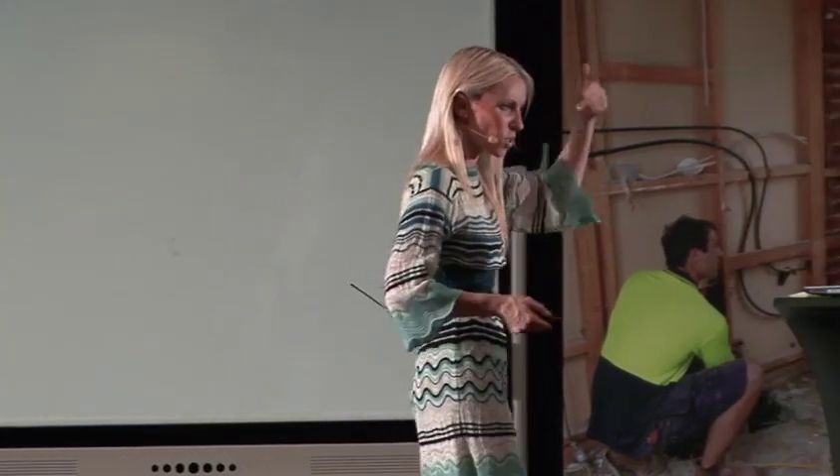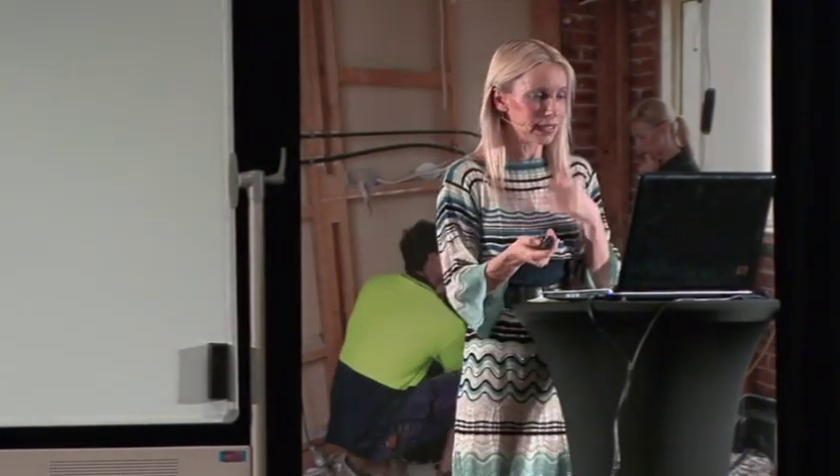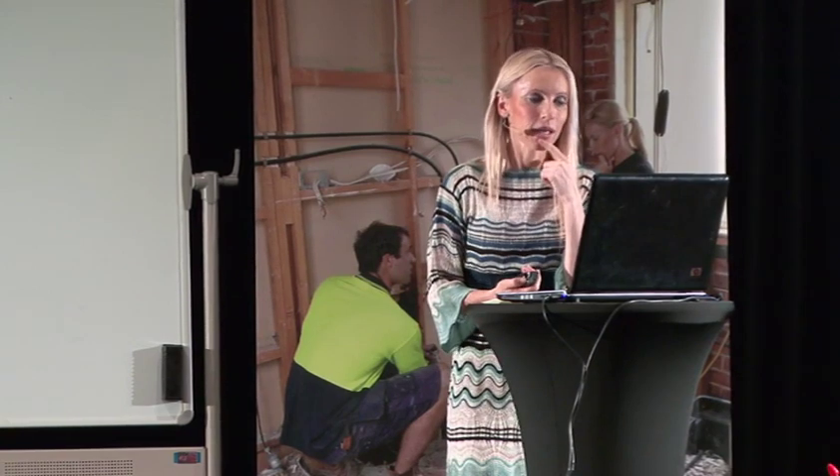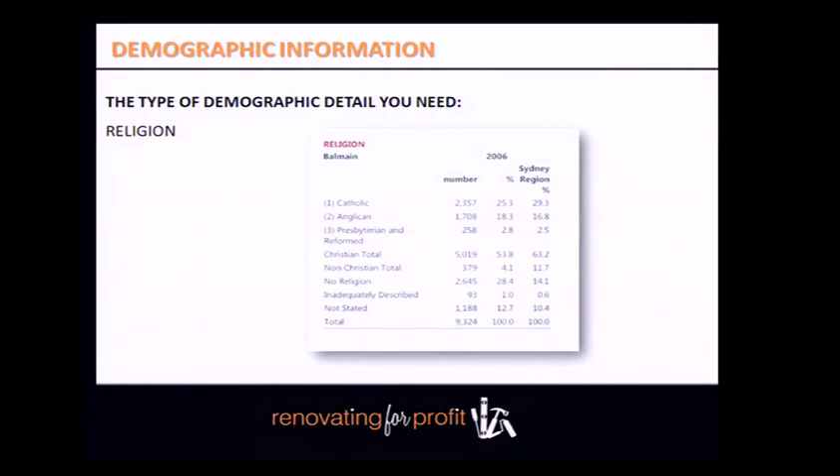Once you understand cultural preferences, renovation decisions become easier. This kind of analysis might seem a little boring, but you only have to do it once. Determine the dominant religion of local residents — it's less commonly used but worth having. The ABS has enormous amounts of this demographic information, and high-level reports can be pulled free from the internet. Once you've done it, you use it moving forward in everything.